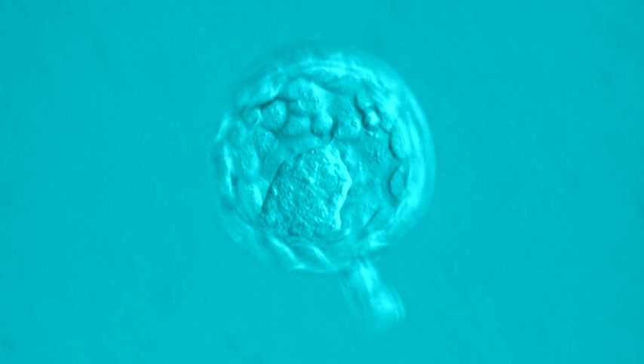Stem cells exist in the inner cell mass of the blastocyst. To access this area, scientists dissolve or remove the outer layer of cells.